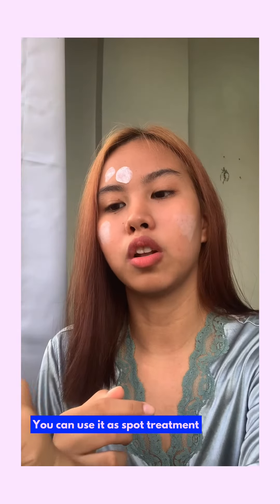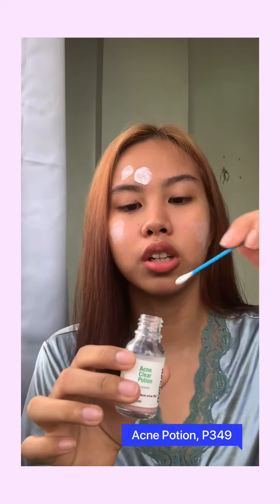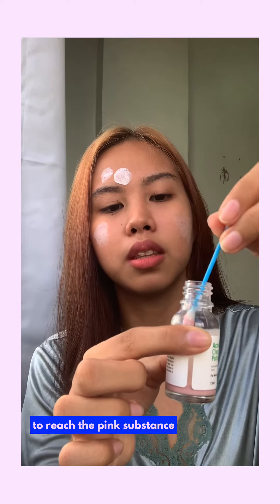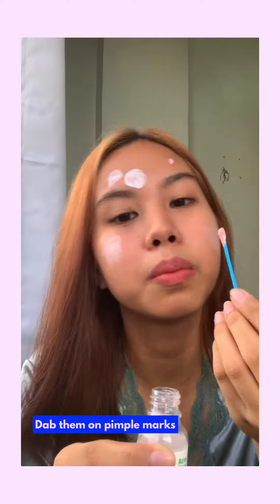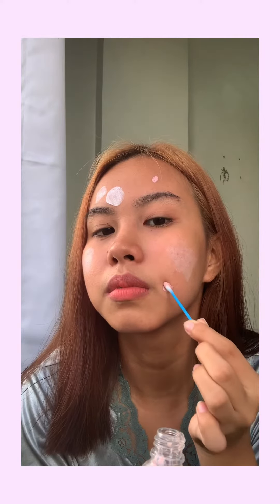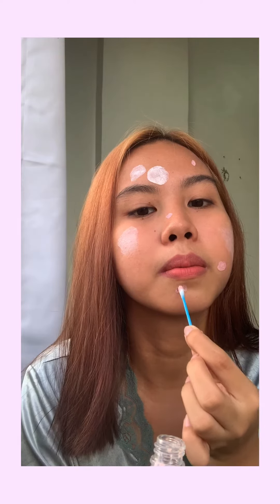Those pink spots appear when you put it on the acne marks, and you can put it on your whole face also. The last one would be the acne clear potion — you use a q-tip to dig into the pink substance beneath, and just look for your pimple marks.